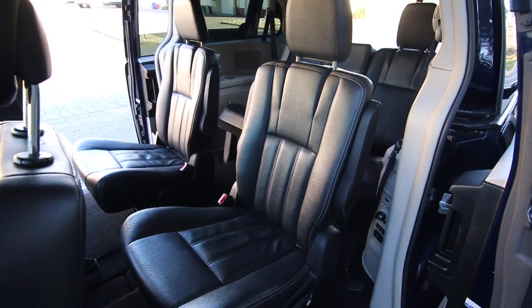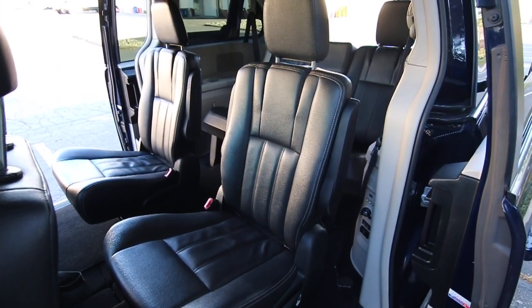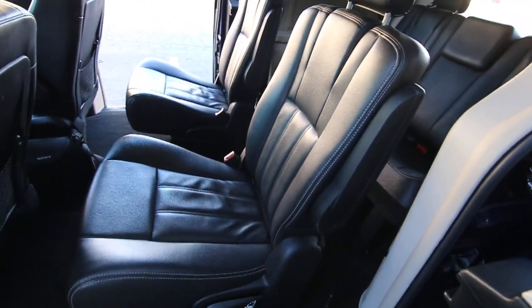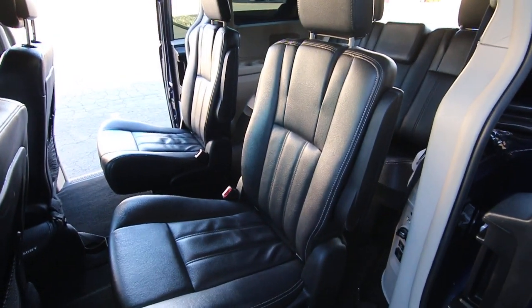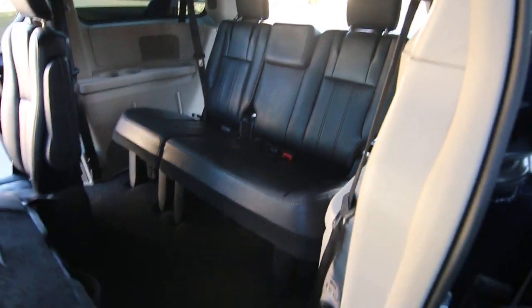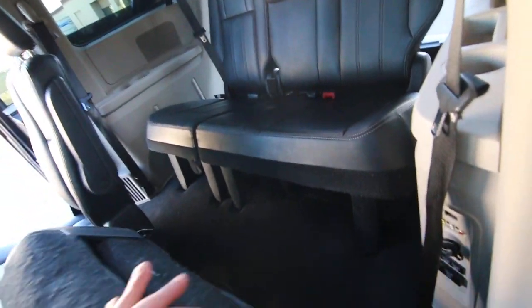Chrysler and Dodge were the originators of the minivan and they've perfected it with this particular generation. The second row seats completely stow flat, turning this into a cargo van.